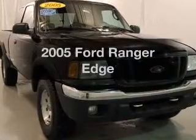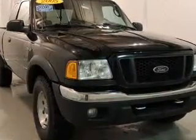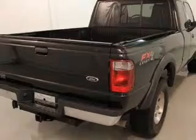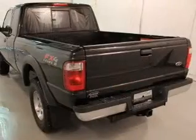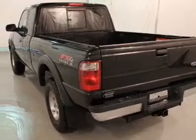Check out this 2005 Ford Ranger — this is the set of wheels you've been looking for. The powertrain includes four-wheel drive with a solid six-cylinder engine connected to a smooth-shifting transmission.